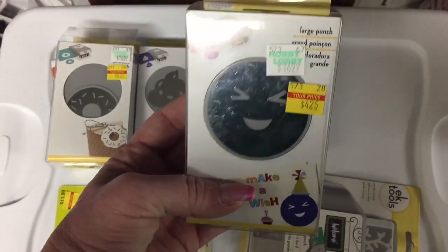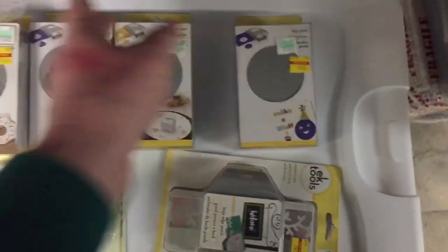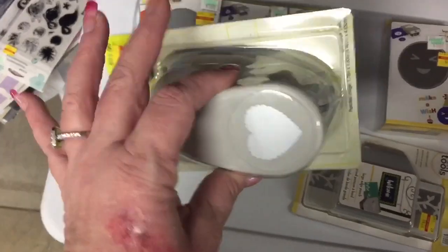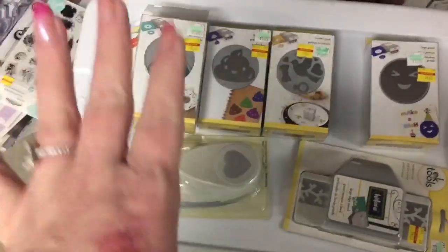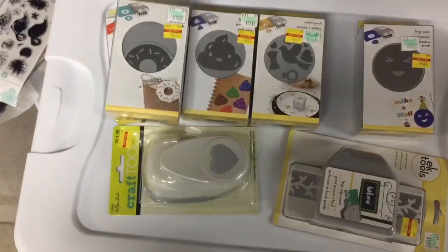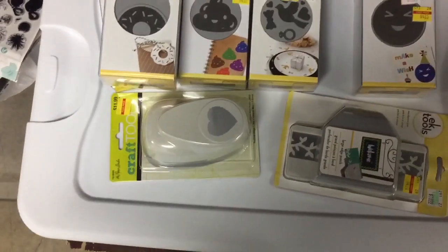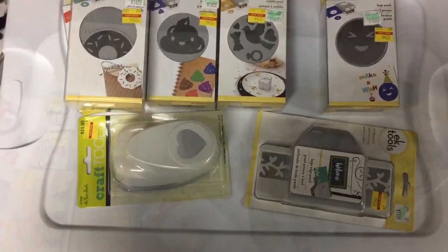And then the last punch I got was this cute little smiley face. They also had some of the big punches — this one is a really large punch — and they even had some that were even larger, with deer and elk on them, you know, the pretty head with the deer horns. I had to restrain myself since I'm going on vacation in less than a month and couldn't justify spending the money. So I got the least amount I thought I could use.